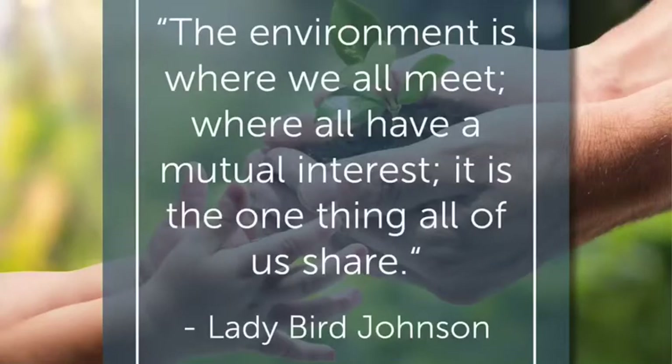Thank you, Grace. And thank you so much to those of you watching this video — I really hope it inspired you or you learned something new. If you have any questions about anything that I or Grace talked about, please reach out; I'd be so happy to answer any questions you may have. I'd like to finish off with a quote from Lady Bird Johnson: 'The environment is where we all meet, where we all have mutual interest. It is the one thing all of us share.'